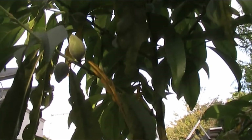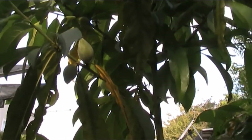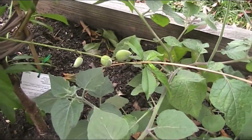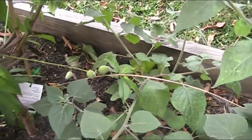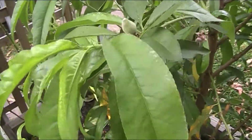It's the first time the peach tree's been here long enough to flower, and it looks like we're getting peaches out of it as well. It won't be a massive crop but there are quite a few little peaches around the place, which I'm really very pleased about. That's good news.